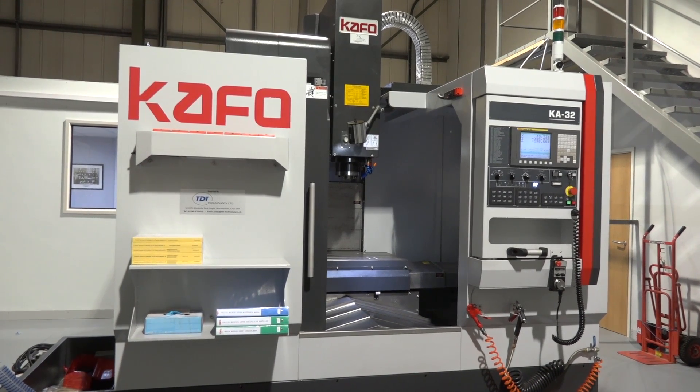So if you're going to the MAC show, or you need a machine before the MAC show, this could be something to consider — a CAFO machining center with up to 20 percent discount. You can see this on MTD or visit TDT Technologies Direct.